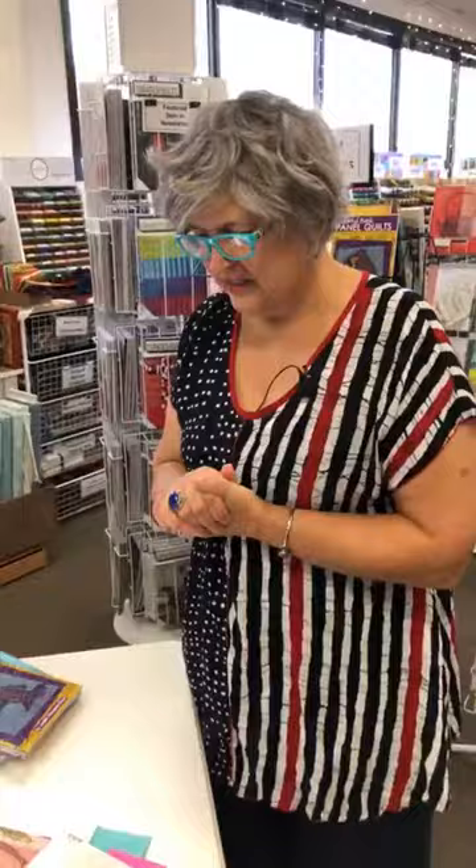So let's talk about some of the new books that we have.